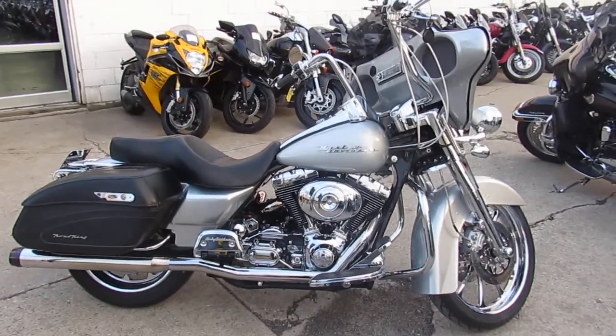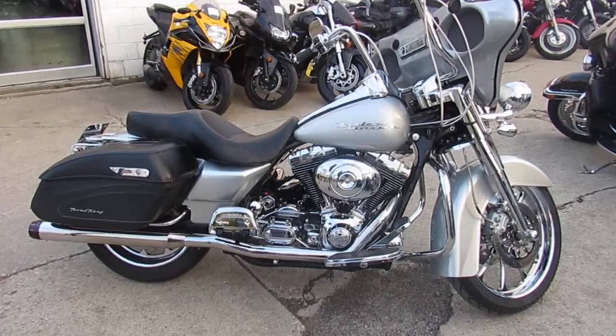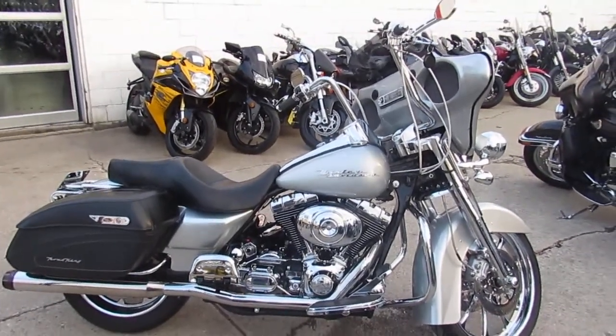Visit our website at approvalPowersports.com — guaranteed financing. We got over 500 used bikes, over 300 used Harleys. We can assist in nationwide shipping and help out with out-of-state financing. Call today and you can ride the day.